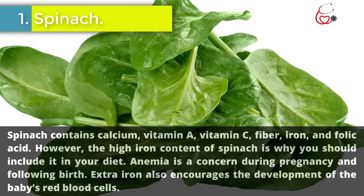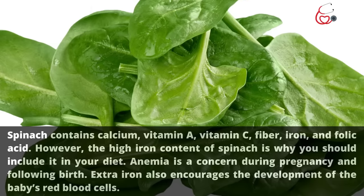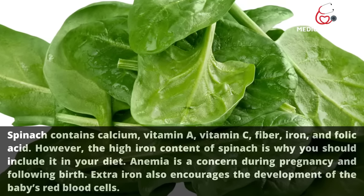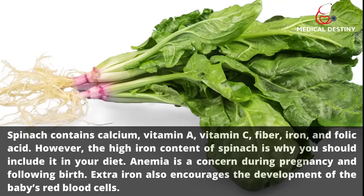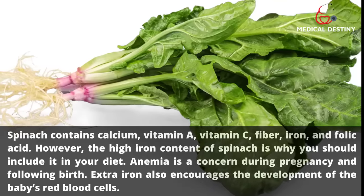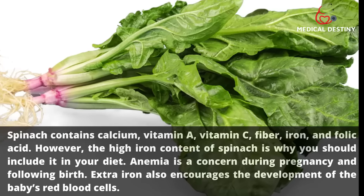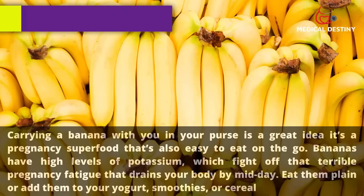1. Spinach. Spinach contains calcium, vitamin A, vitamin C, fiber, iron, and folic acid. The high iron content of spinach is why you should include it in your diet. Anemia is a concern during pregnancy and following birth — extra iron also encourages the development of the baby's red blood cells.